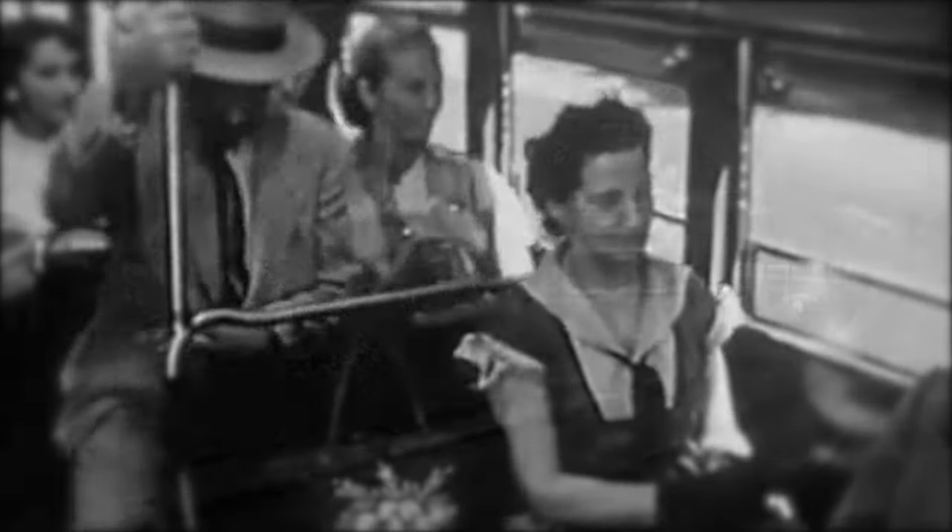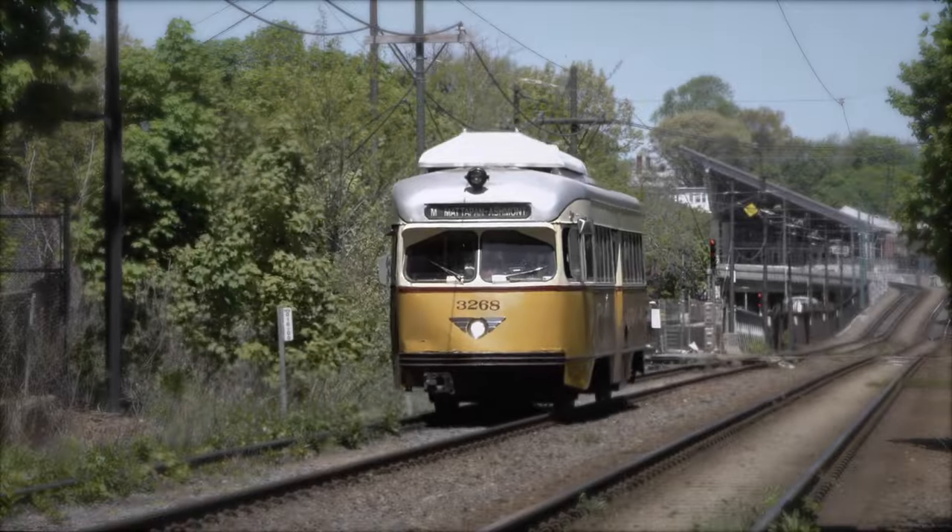Today, PCC Streetcars continue to operate in cities such as San Francisco, San Diego, El Paso, Boston, and Philadelphia.